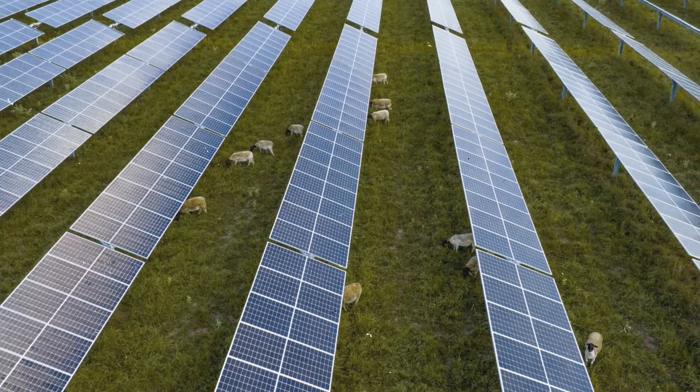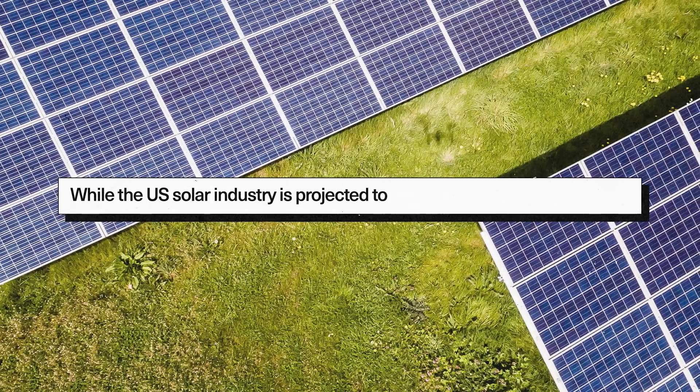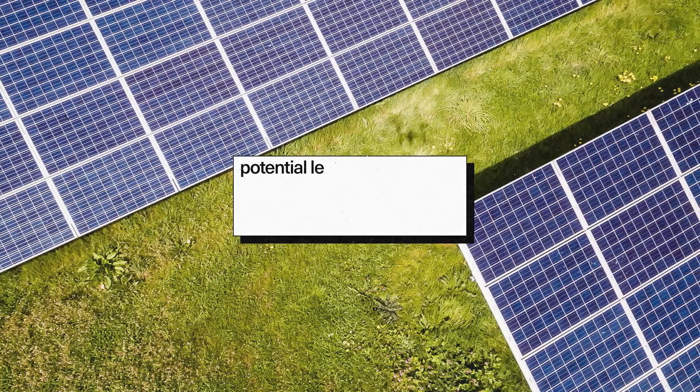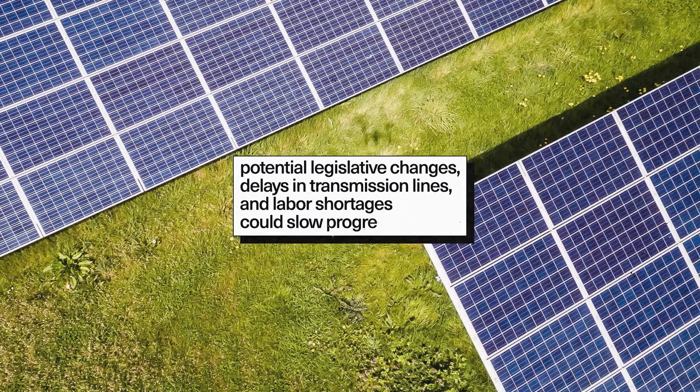Yet despite these advances, solar still faces challenges. While the US solar industry is projected to grow at a rate of 14% until 2028, potential legislative changes, delays in transmission lines, and labor shortages could slow progress.